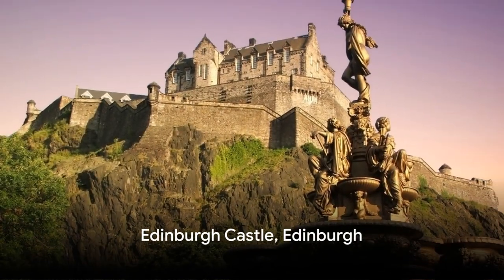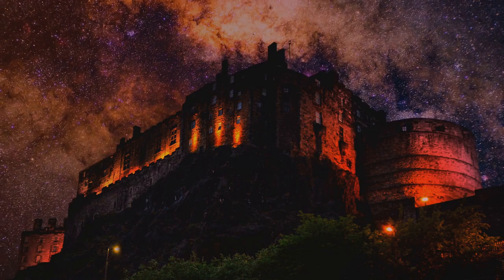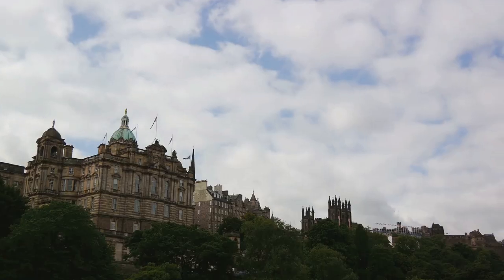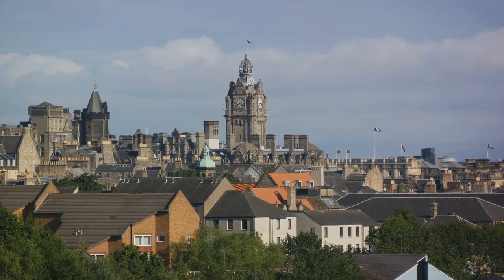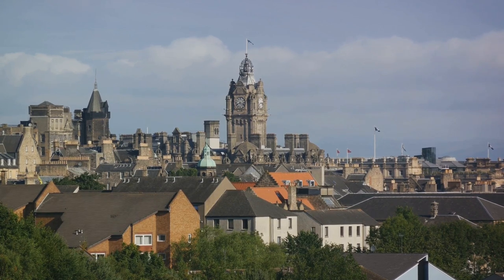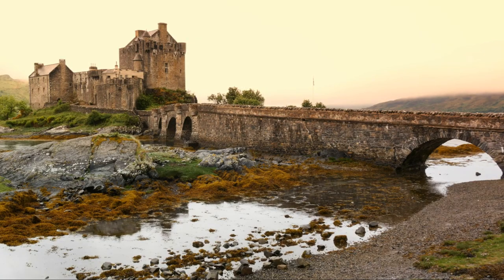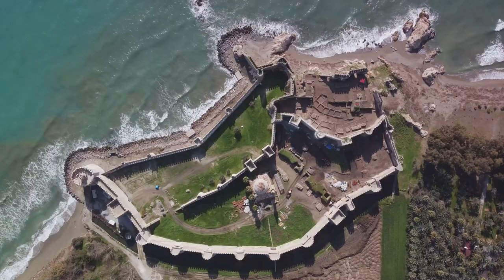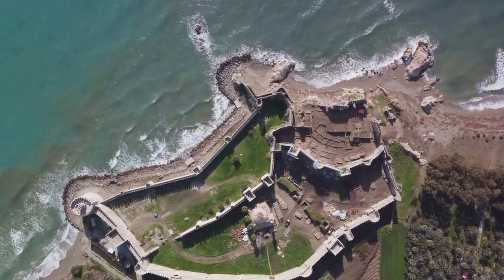At number 8, we journey north to the iconic Edinburgh Castle. Perched high on Castle Rock, this fortress holds a pivotal place in Scotland's rich history. It's been the epicenter of many a historical event — wars, sieges, royal ceremonies, you name it. Edinburgh Castle's strategic importance cannot be overstated. It was, after all, the royal power seat for centuries. As you wander the castle grounds, you'll be struck by the stunning panorama of Edinburgh's skyline. And then there are the intriguing exhibits: the Honours of Scotland, the Stone of Destiny, the ancient St. Margaret's Chapel, and the National War Museum. Each artifact, each corner of the castle tells a story, echoes a bygone era. For a taste of Scottish history and breathtaking views, Edinburgh Castle stands proud.